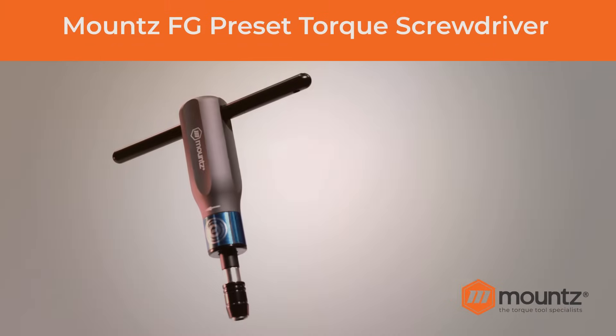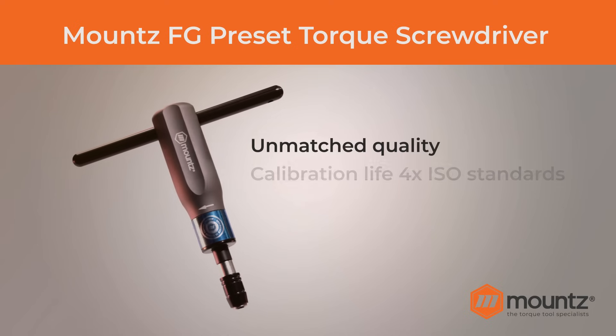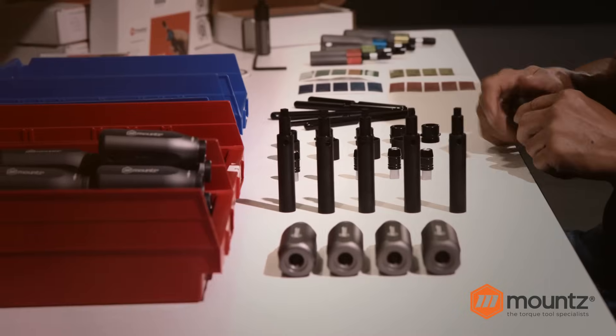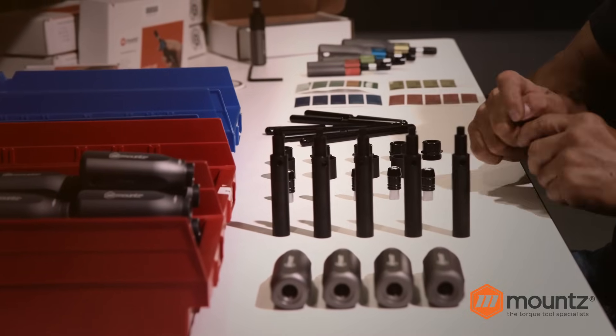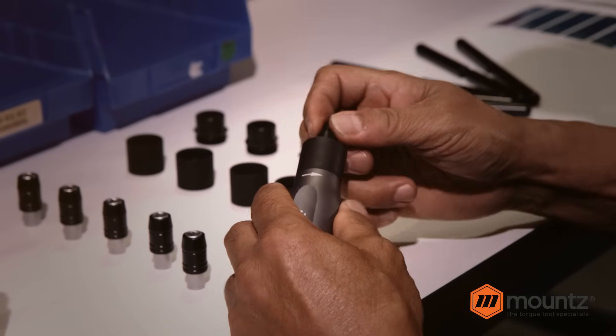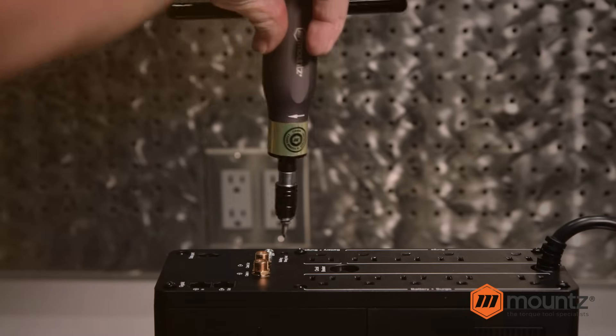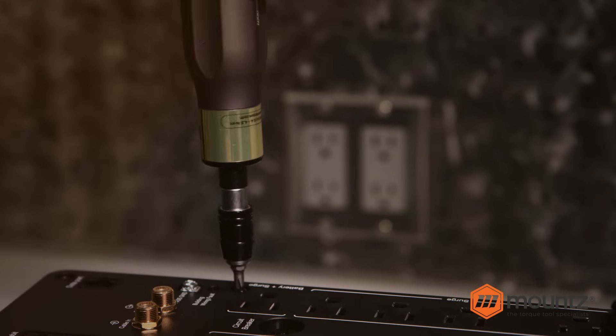Introducing the MOUNTS FG Precision Preset Torque Screwdriver, the most advanced hand driver in the world. Engineered and assembled in the Silicon Valley, these FG preset torque screwdrivers are ideal for fastening applications where operators repeatedly assemble parts at the same torque setting.